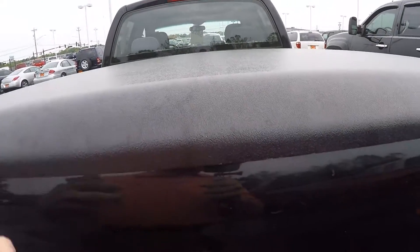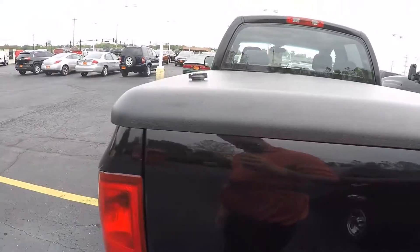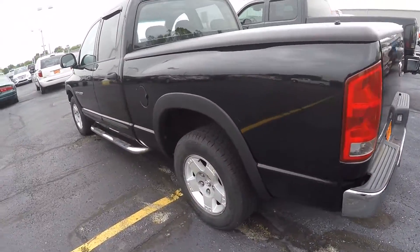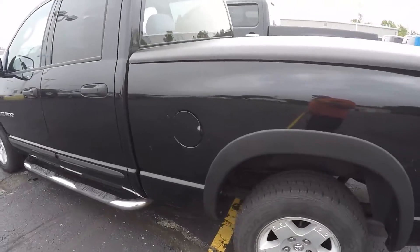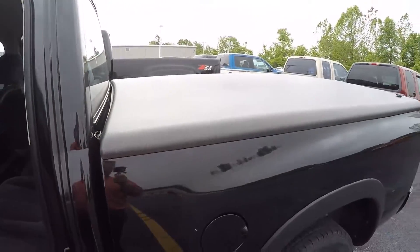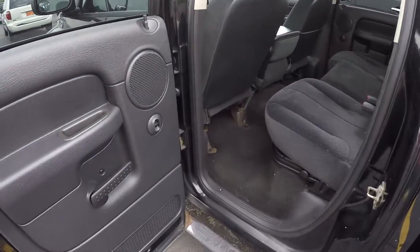Plastic tonneau cover, does have a bed liner as well — the essentials. It's going to be for somebody that wants to tow or haul; two-wheel drive.